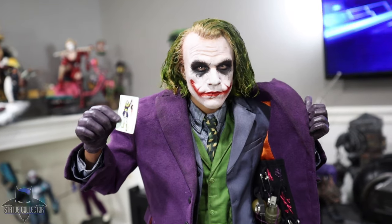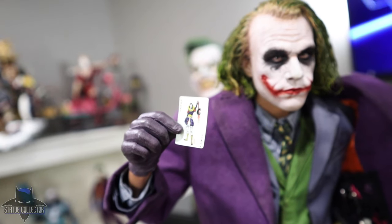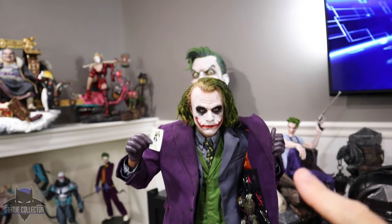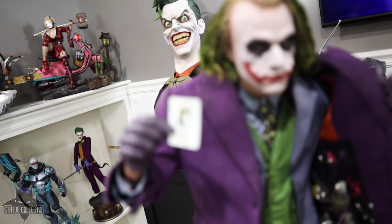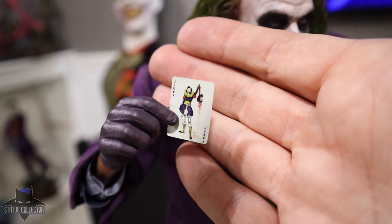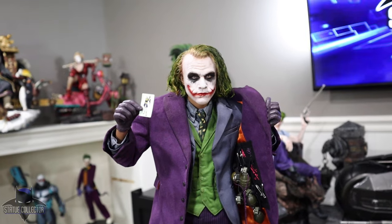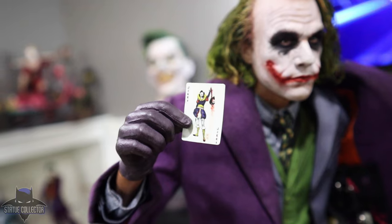Before we move on, I forgot to show you the swap-out. So here you have him holding the card — 'Here's my card.' You can pose it a couple different ways if you want; just put the playing card in. That's the look you get. I think if you're going to do something, you might as well have the grenades — I think it just looks better overall. But there's the card, screen accurate. That's the only other swap-out. But if it were me, I think you've got to do the grenade hand. At least you have that option if you want it.